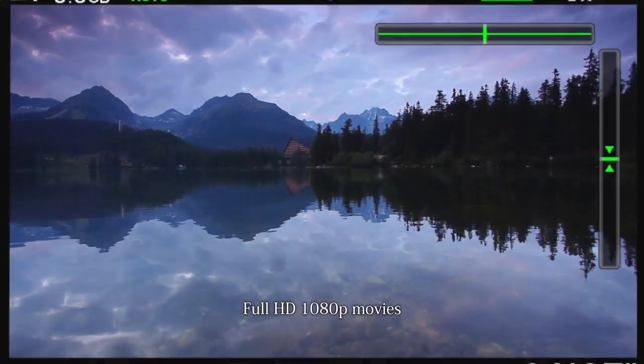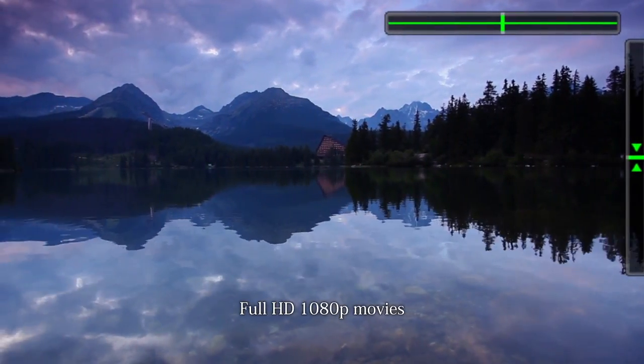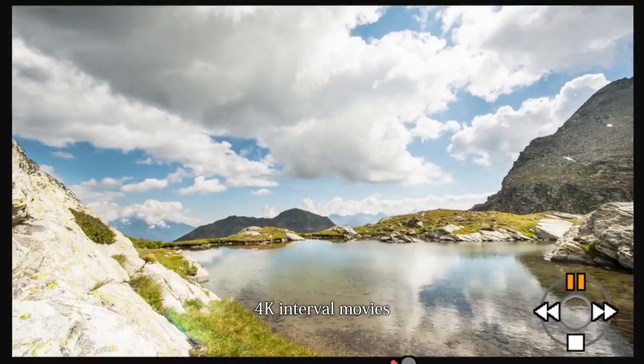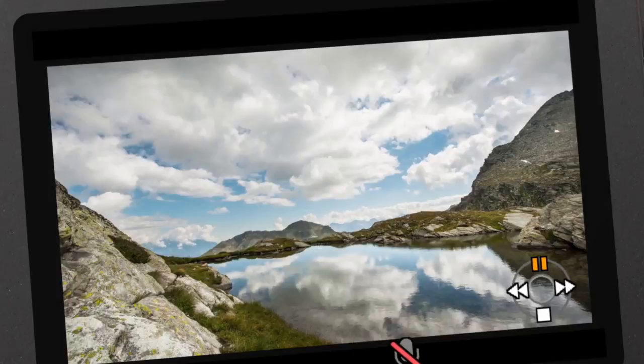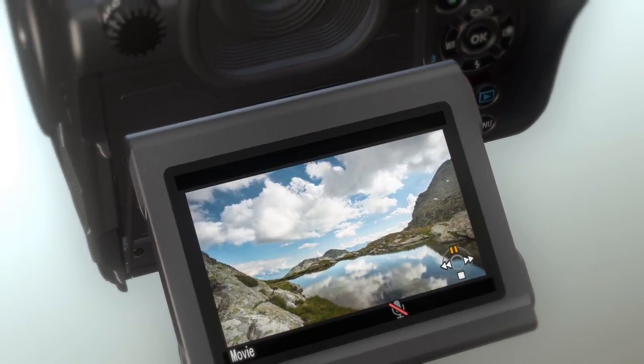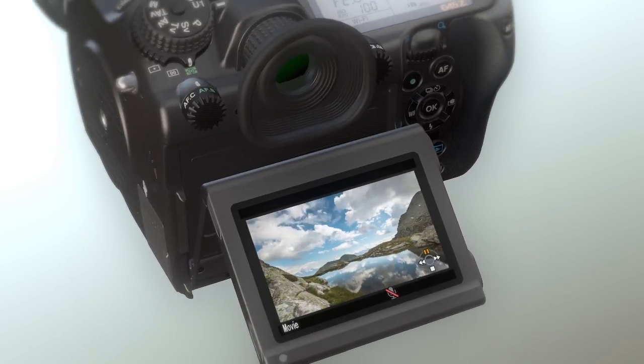Whether in the field or studio, the Pentax 645Z supports various shooting modes, such as full HD movie recording and 4K interval video recording. Field or studio, it does not matter. The Pentax 645Z adds a new dimension in creative shooting.